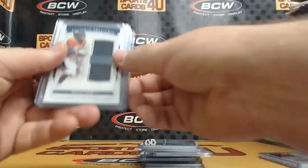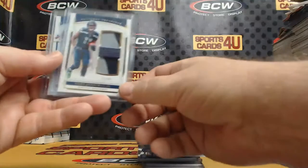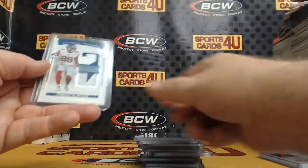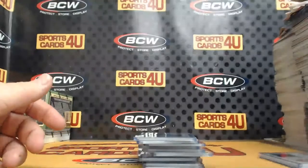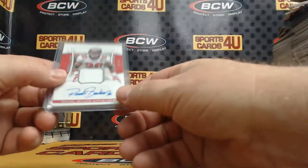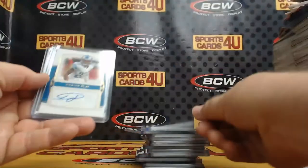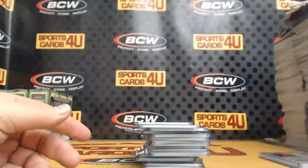Dual Relics to 99, Broncos Noah Fant. Easton Stick, Chargers to 49. Seahawks Gary Jennings Jr. And to 25, Giants Darius Slayton. Autograph Jersey to 35, Buccaneers Ronde Barber. Autographs to 99, N'Keal Harry Patriots to 49. Lions Darius Slayton to 10. Dolphins Zach Thomas.